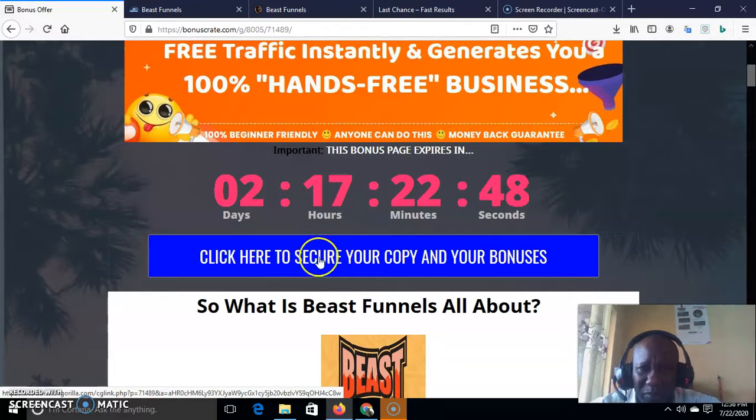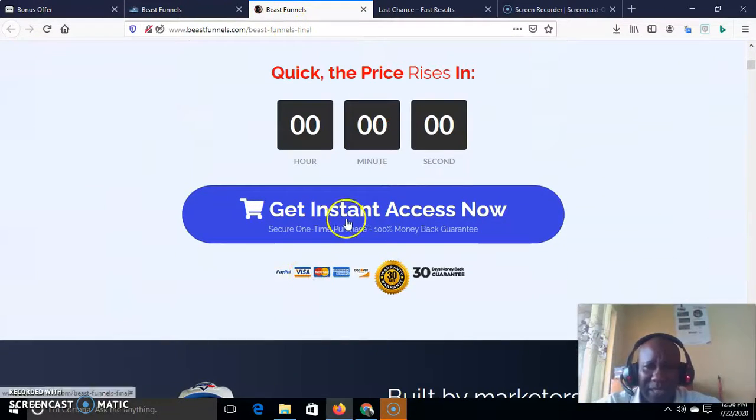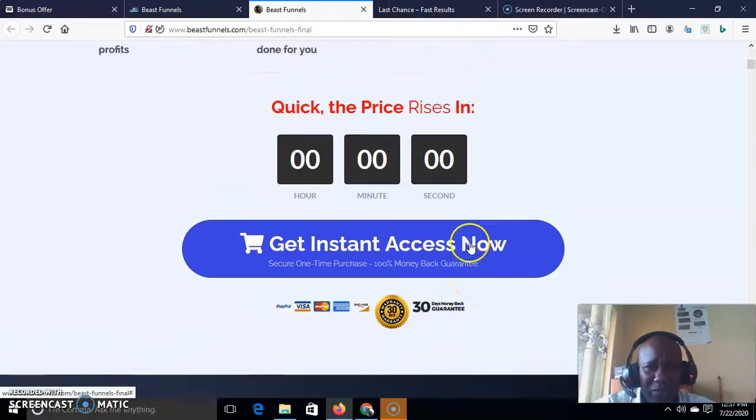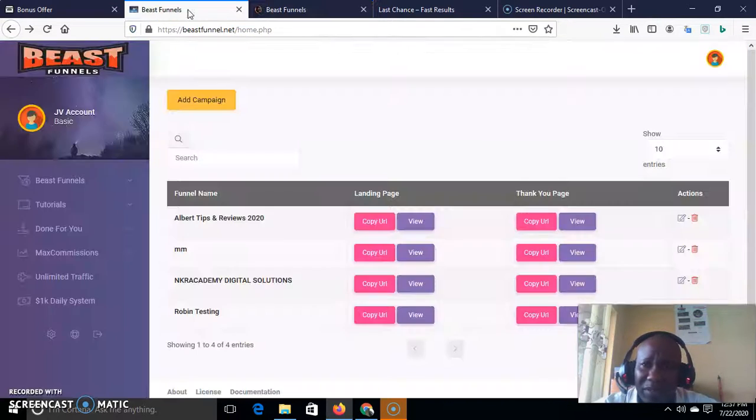Once you click the blue button here, it takes you to the sales page where you can get instant access by clicking the button. You get inside access to Beast Funnel for just $12.95 and there is a 30-day money-back guarantee, no questions asked — if you don't like it, you can return it within 30 days. This product is beginner-friendly, as anyone can use it, and the money-back guarantee makes it a no-brainer.